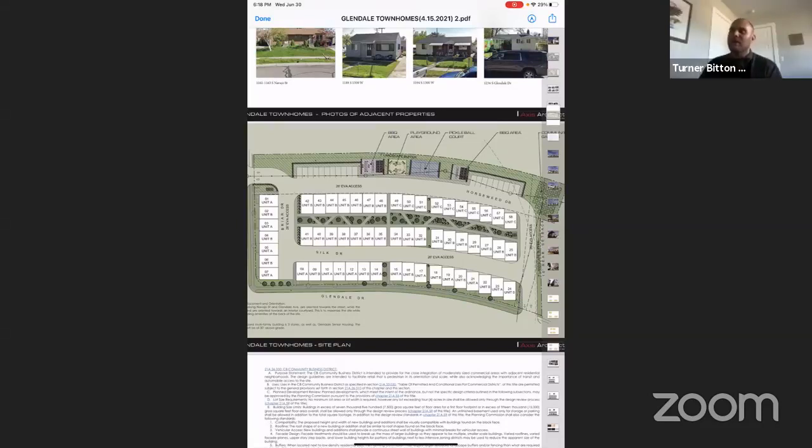A question: how much will the average unit cost? That's hard to say at this time, and we don't even know if the units will be for sale or for rent. But these are definitely going to be entry level compared to market rate — entry level compared to other townhomes in the area.